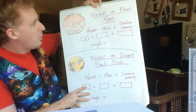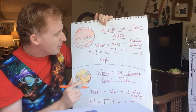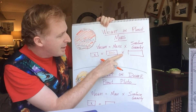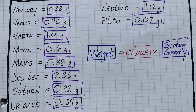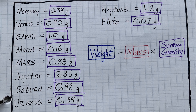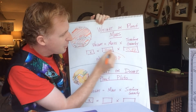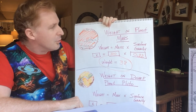So how much would we weigh on the red planet? We have calculated our mass for planet Earth as 100. We're solving for weight, so: x equals mass of 100 times the surface gravity of Mars, which is about a third of Earth's gravity at 0.38. Solving for weight: 100 times 0.38 — move the decimal — you would weigh 38 newtons or pounds if you were an astronaut on the surface of Mars.